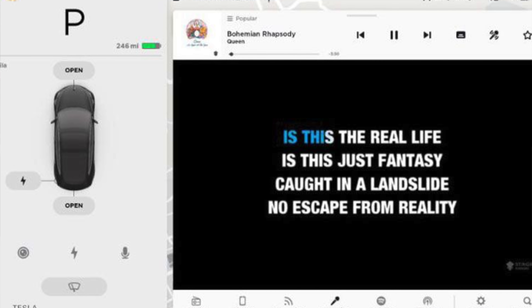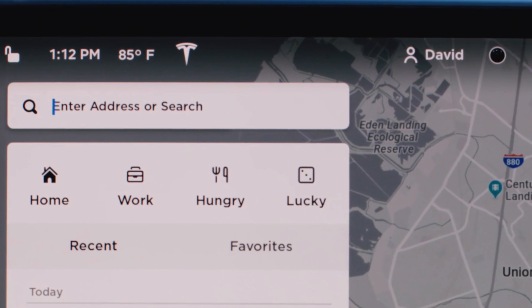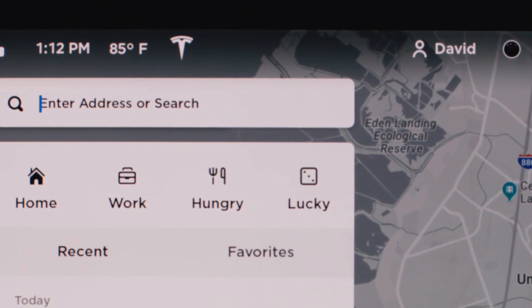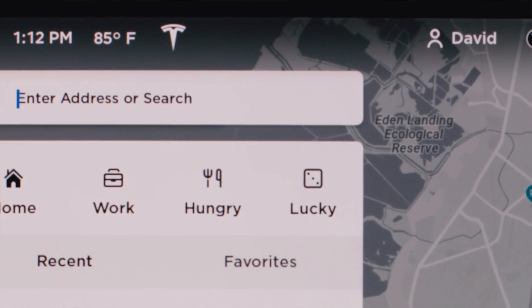After Smart Summon, we get into the fun side of the features: karaoke. You get to listen to music while in the car and lyrics will appear on the screen so you can sing along. They also added a new restaurants and destination feature — when looking for directions, you can hit 'I'm Feeling Lucky' and it will take you to a random location based on reviews and where a lot of people enjoy eating or hanging out. So if you don't know where you want to go, you can just let the car decide.